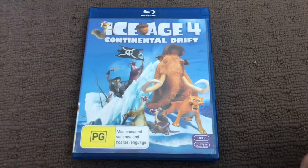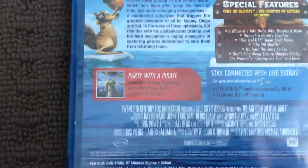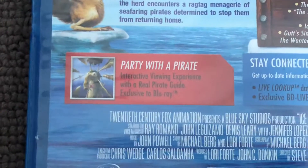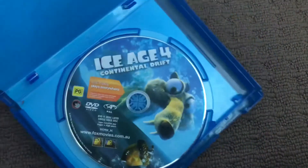Next up is Ice Age 4: Continental Drift, 2012 Blu-ray. Here's the front, the spine and the back. Here's the disc.